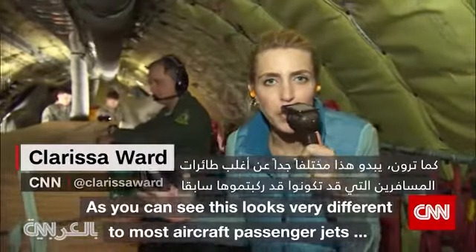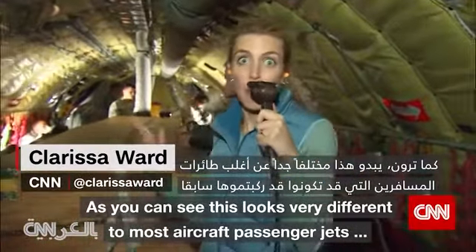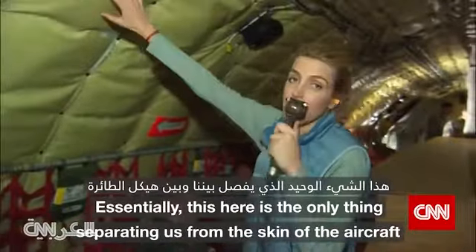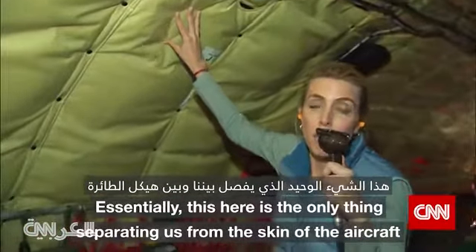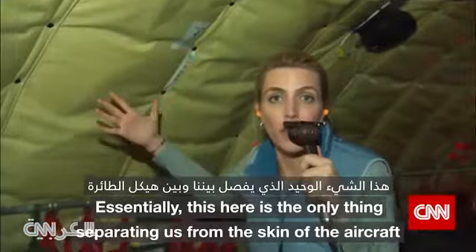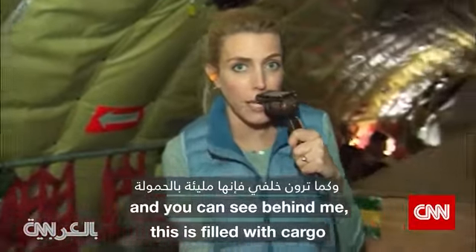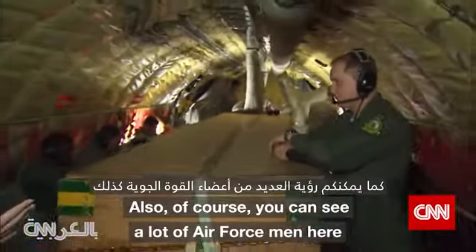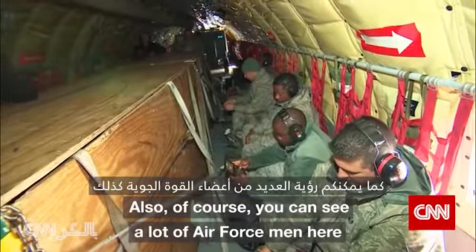As you can see, this looks very different to most aircraft passenger jets that you would have been in before. Essentially this layer is the only thing separating us from the skin of the aircraft, and you can see behind me this is filled with cargo. Also, of course, you can see a lot of Air Force men here.